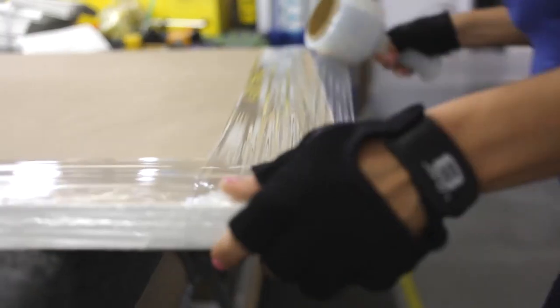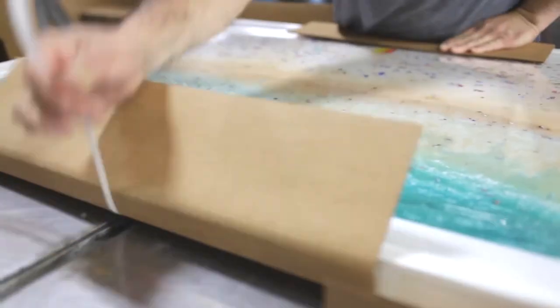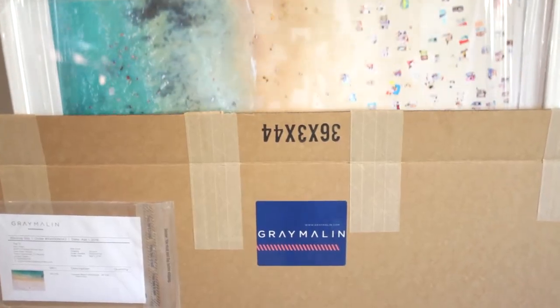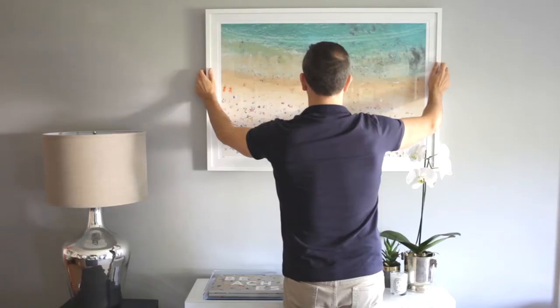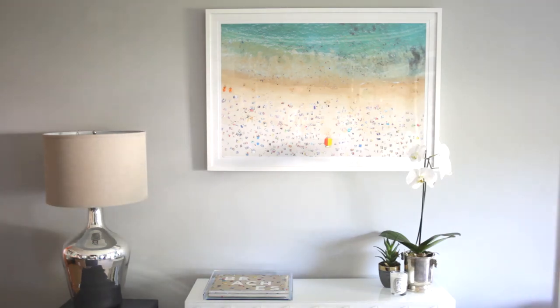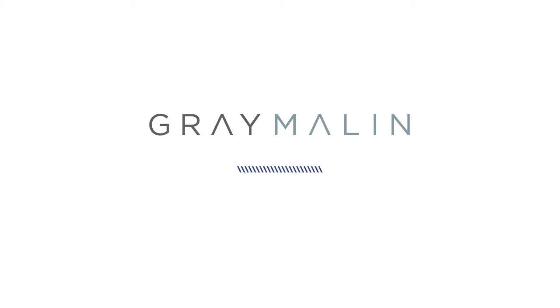Packaged with care, it's sent from our framer directly to your doorstep, ready for you to hang on your wall. Every photograph has a story to tell. It's precisely the unique journey that makes it so special. But the story isn't over. The next chapter starts with you.